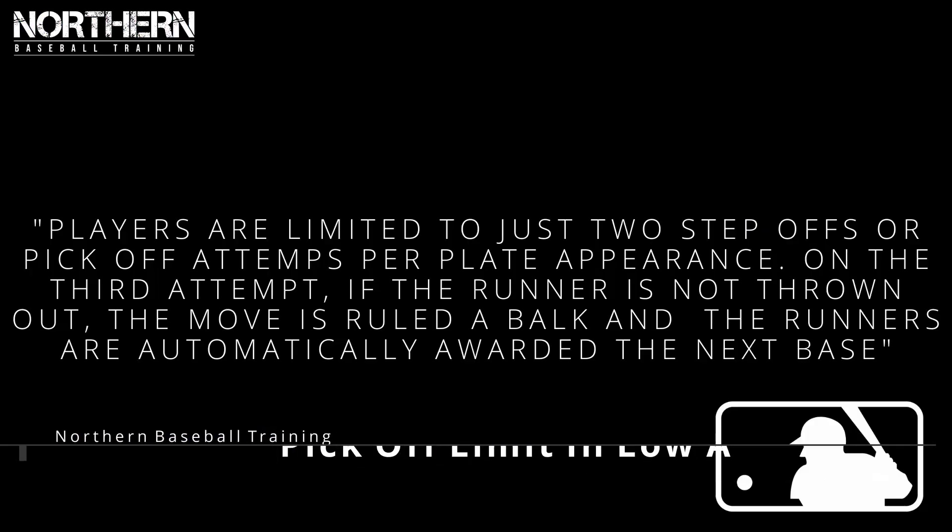The next rule change is there's going to be pick-off limits in Low-A. Players are limited to just three step-offs or pickoff attempts per plate appearance, and on the third attempt, if the runner is not thrown out, it is considered a balk and the runner is automatically awarded the base. So if the pitcher picks off twice, it's pretty much a free base on the third try. This is going to speed up the game and lead to more stolen bases, but I'm not a big fan — when the pitcher picks off multiple times it means the runner is in his head and the batter is more likely to get something good to hit.